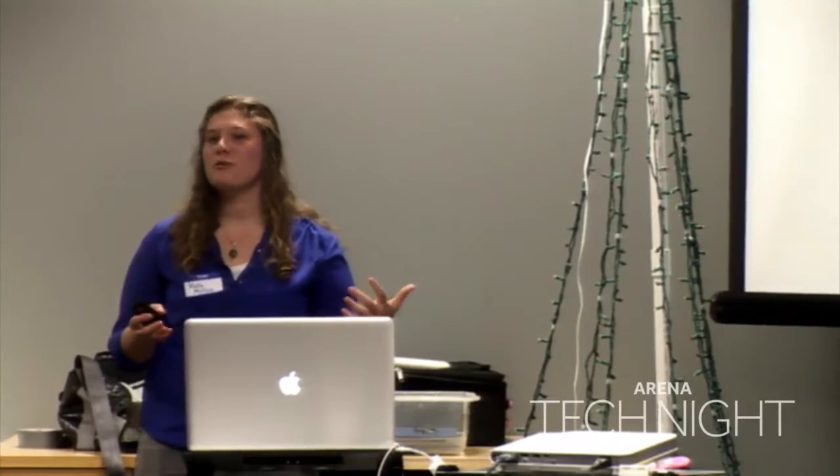Thank you so much for the kind introduction. I just put my graduate research focuses in there because I wanted to let you know that you don't need to know all that much about circuits or soldering or things like that to be able to do what I'm about to tell you all about. I'm really excited to be here talking to you about toying with accessibility.